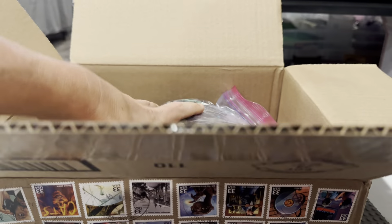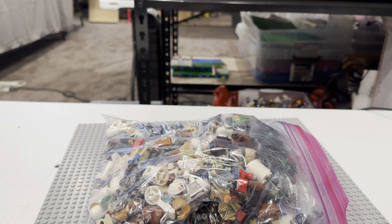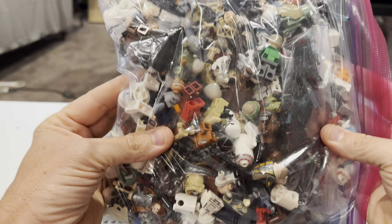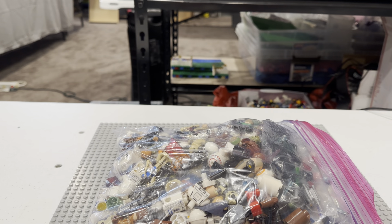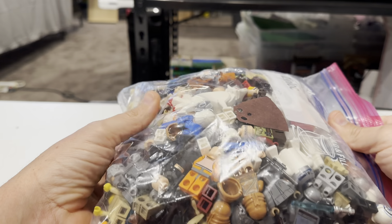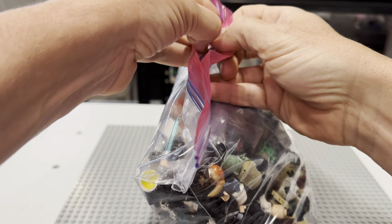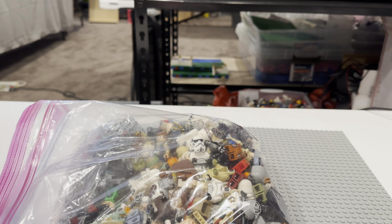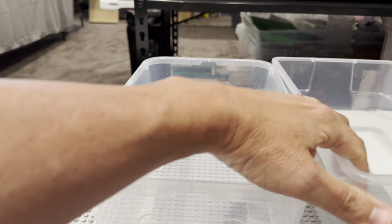I am comfortable paying somewhere in the neighborhood of $400 to $450 per pound for Star Wars. This is more than that — a lot more. Maybe we did well on this. I was thinking $535 was a lot, and it is a lot of money. But assuming it's all Star Wars, we're going to split this into part one and two because this is a lot. So here we go.